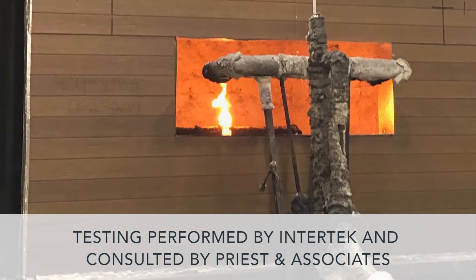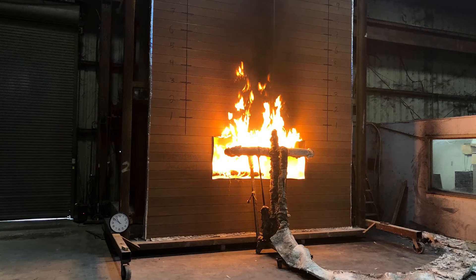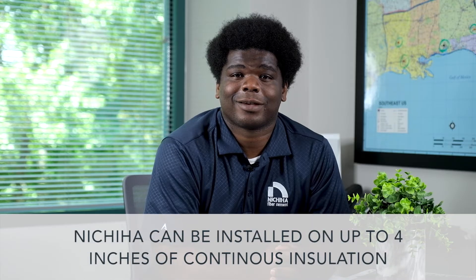Our latest testing performed by Precident Associates confirmed that Nichiha can be installed over up to four inches of continuous insulation and still pass the NFPA 285 testing.